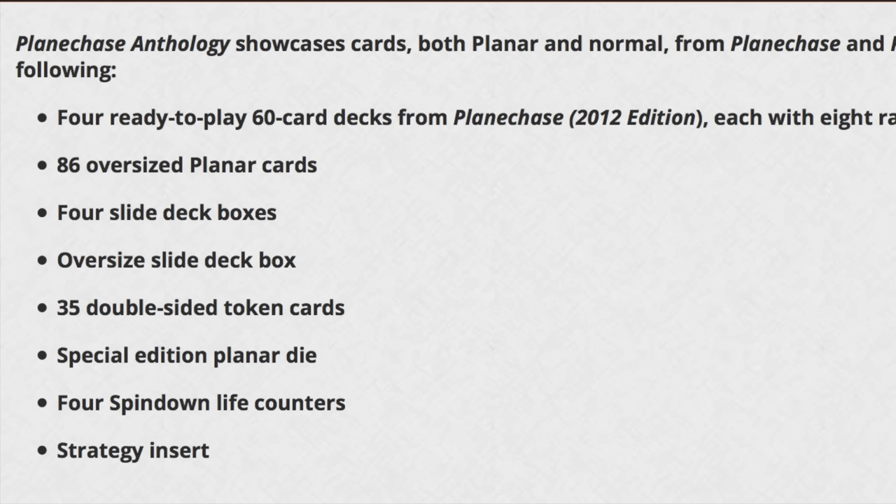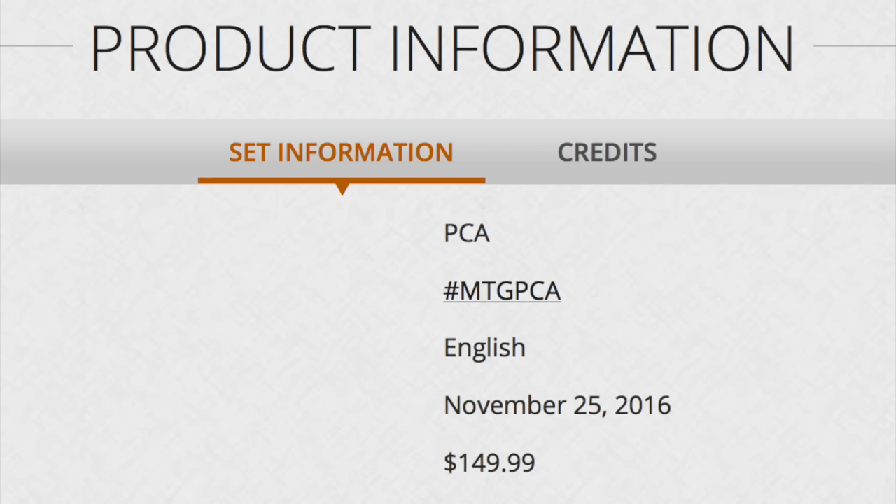You also get 86 oversized planar cards, which come in the decks, four slide deck boxes, new tokens, a new die, new life counters, and a new strategy insert. So it's a good value — you save about $50 buying it and you get a lot of other bonuses.